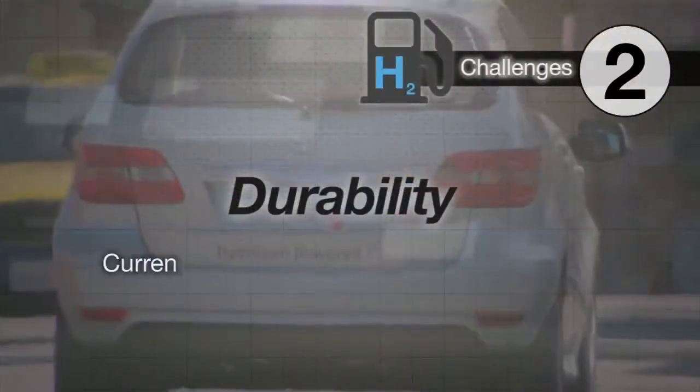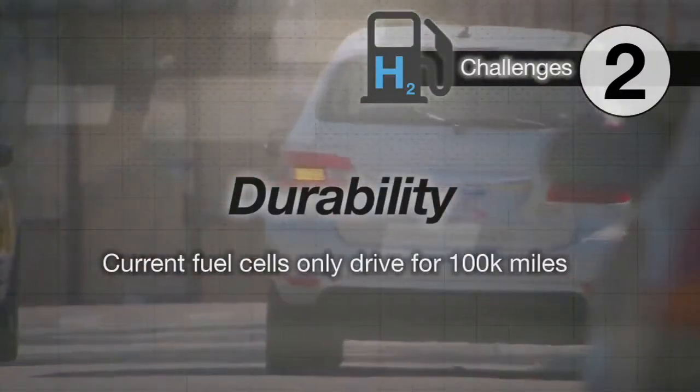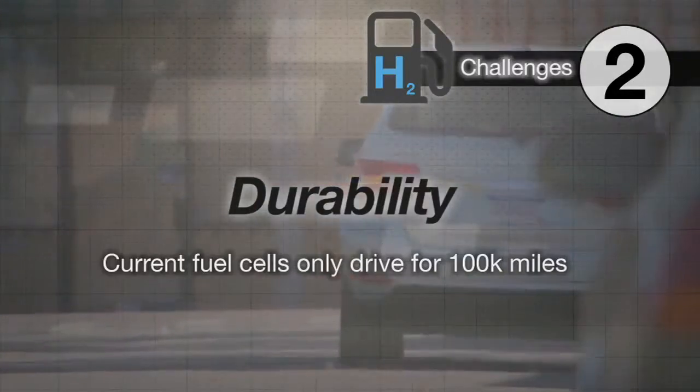Durability: current hydrogen fuel cells are good for maybe 100,000 miles before they're spent. That's rather below what consumers expect from a gas or diesel vehicle.